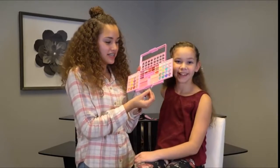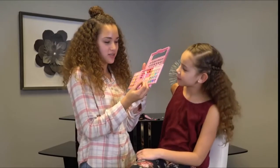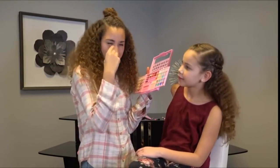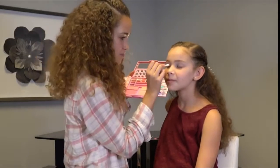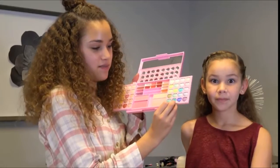Alright, next we're going to move on to eyes. I'm going to be using this teal right here. It's like a bright teal and it has some glitter in it for like the insides. Now I'm going to move on to that dark one — this one right here.